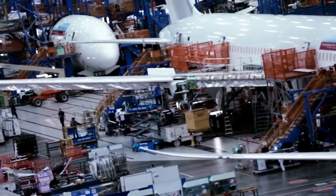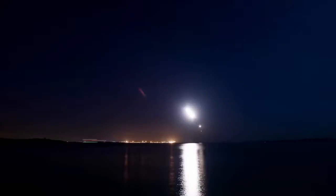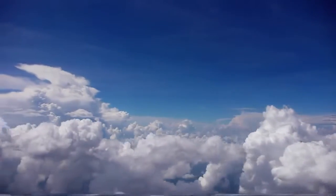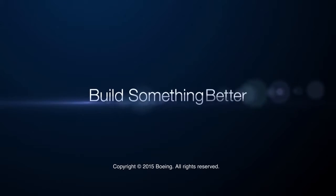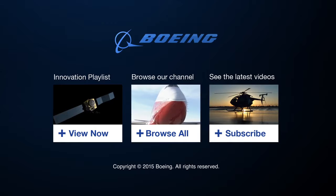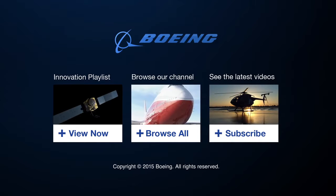The EcoDemonstrator will culminate in more rapid upgrades of 18,000 airplanes in the worldwide fleet today. If you can save hundreds of pounds of fuel on every flight, you've made a great impact for the airlines but also for the environment.